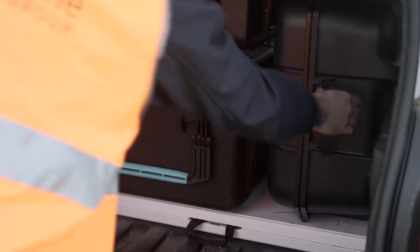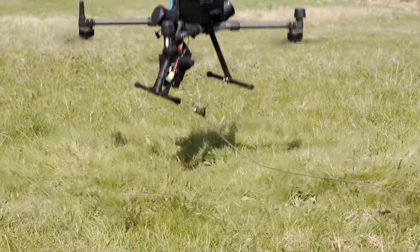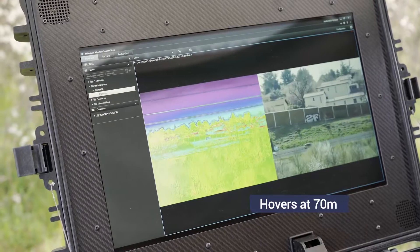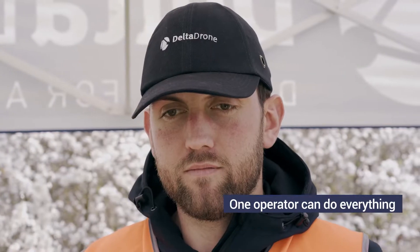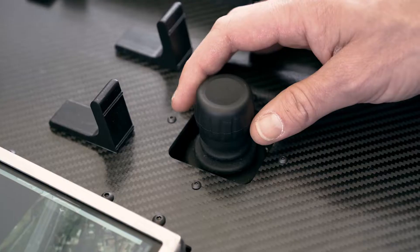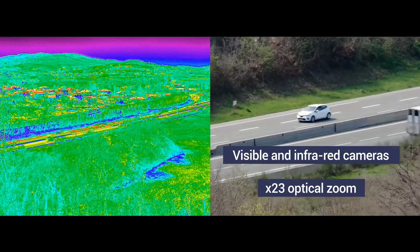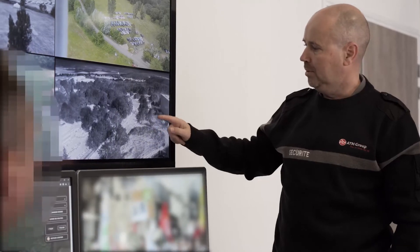Man-portable and rapid to set up using its own video case, it can be deployed anywhere, in any weather. The real benefit being that you are ahead of events as they unfold. ISS Spotter provides new, complementary visual data to ensure informed decision-making, whatever the situation.